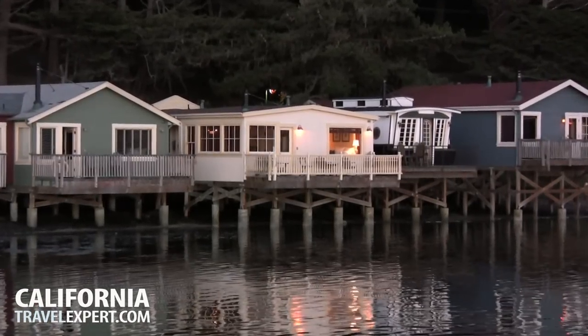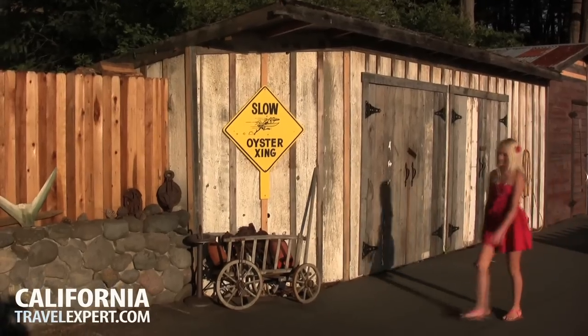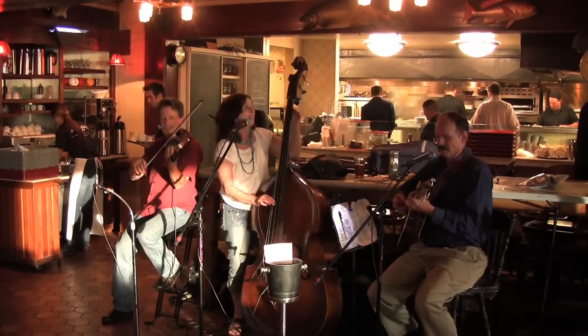Nick's Cove is a cluster of 1930s cottages that has quickly become one of San Francisco's hottest weekend escapes. This has been and continues to be the place that people come up Highway 1 and they stop and they stay and they eat and they drink and they have a really good time.